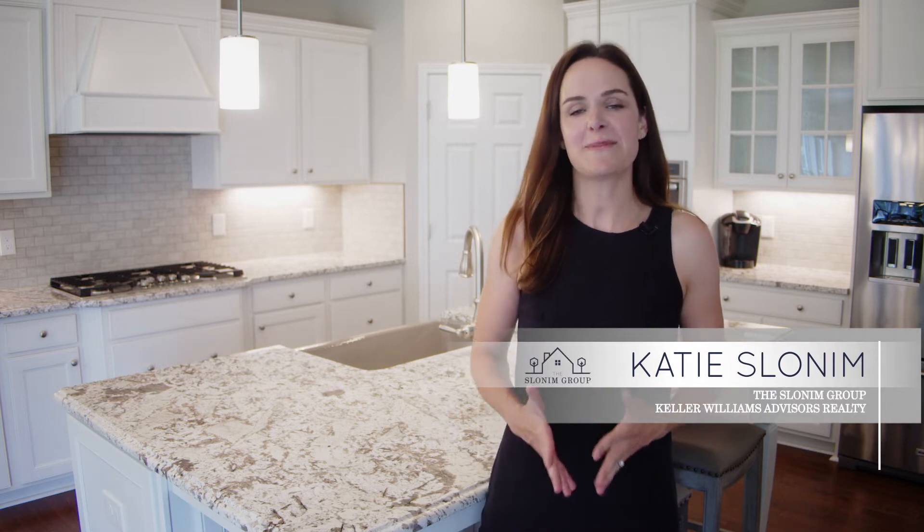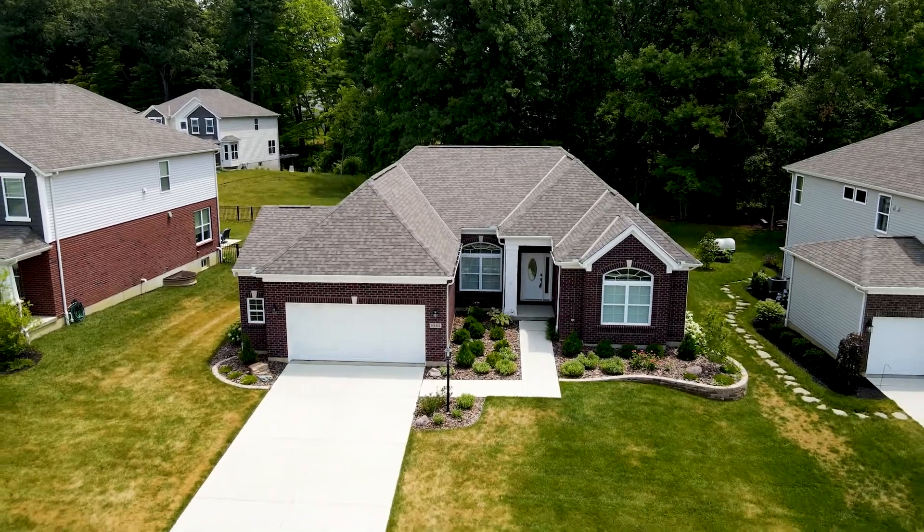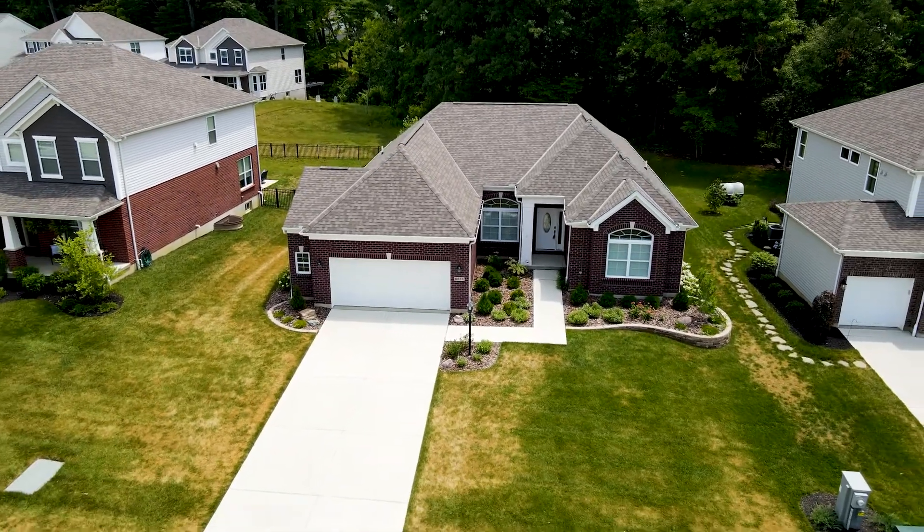Hi there, I'm Katie Slonim with the Slonim Group and Keller Williams Advisors Realty. I'm so excited to be sharing our newest listing with you today, located at 6282 Emory Crossing in Loveland.